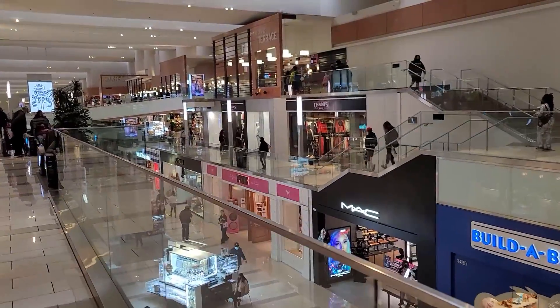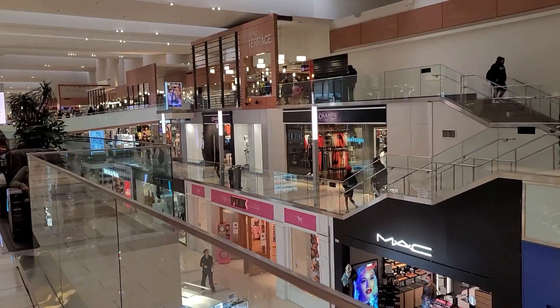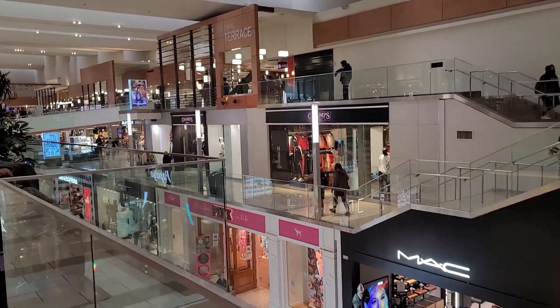Look at how huge the new Champs looks — that's going to be one of the bigger Champs in LA now. That's what's up.